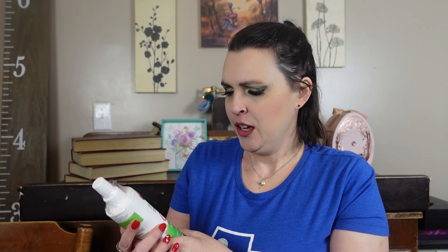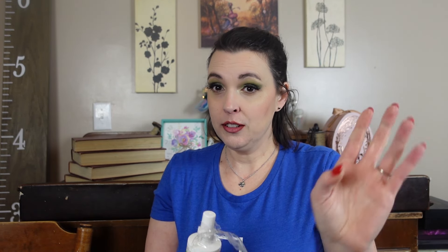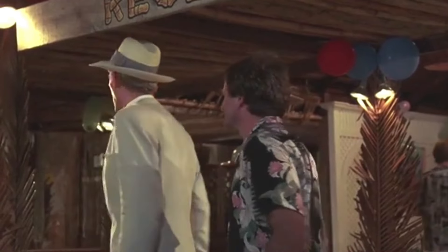We have coconut oil leave-in conditioner — yes! Detangle my child's crazy hair — perfect. It says it's coconut, so y'all know I hate scents because I'm allergic to all of them. But I'm not allergic to coconut. It smells like sunscreen or like tanning oil from the 80s — I like that.